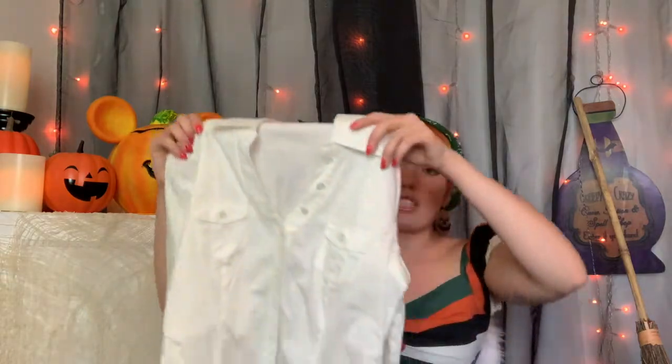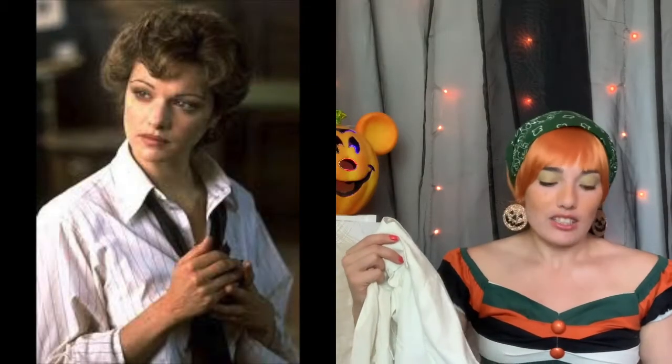Next is something pretty normal — just a very simple, slightly striped white shirt. This is going to be for Evie from The Mummy. I have every other piece of her costume already. This was only $6.99.